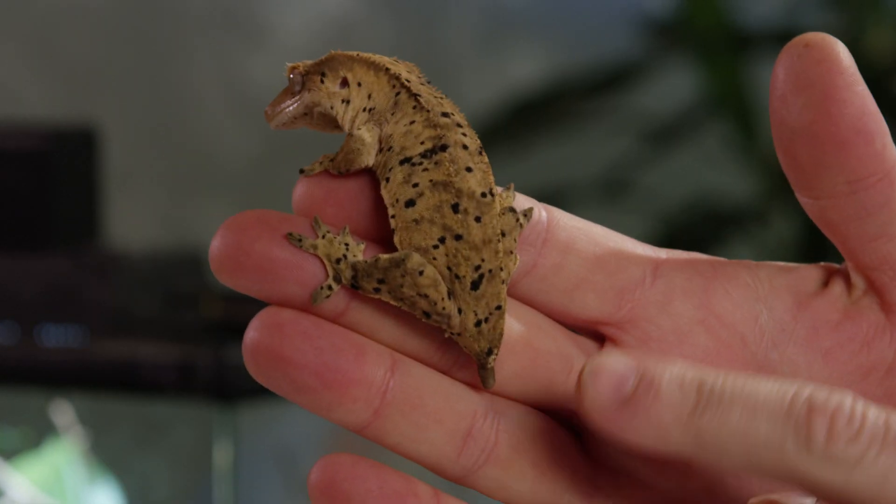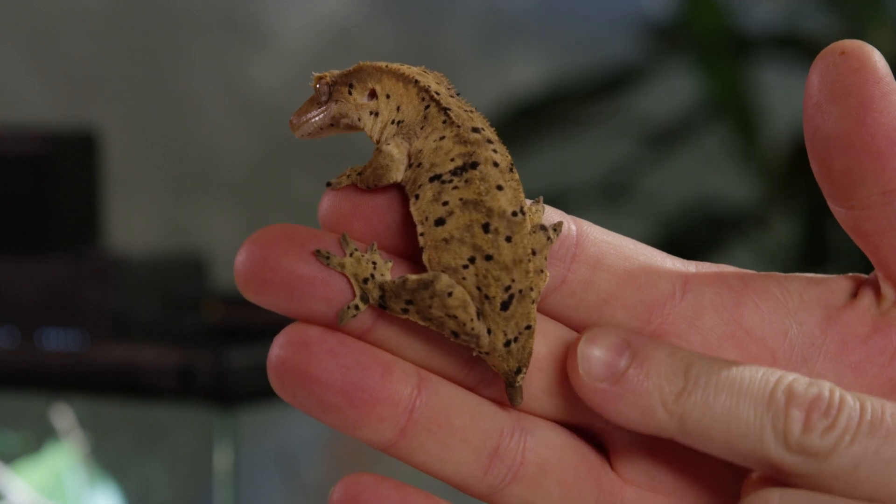You might notice that this little fellow doesn't have a long tail. Many species of geckos can shed their tails when they're being attacked. In many species, the tail will keep moving and wiggling around once it's detached from the animal's body — the idea being that the gecko can escape scot-free while the predator eats the tail but leaves the animal alone.